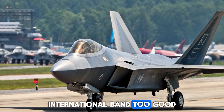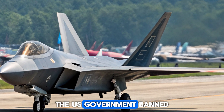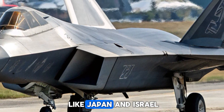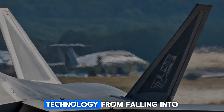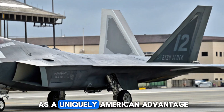International Ban: Too Good to Share. Due to its advanced stealth technology, the U.S. government banned the export of the F-22, even to close allies like Japan and Israel. This decision was made to prevent the jet's technology from falling into foreign hands, cementing the Raptor's role as a uniquely American advantage.